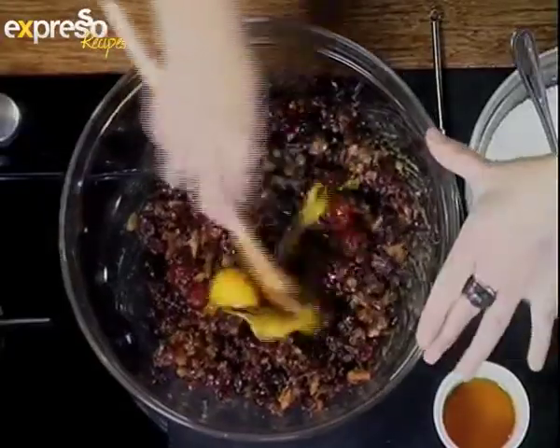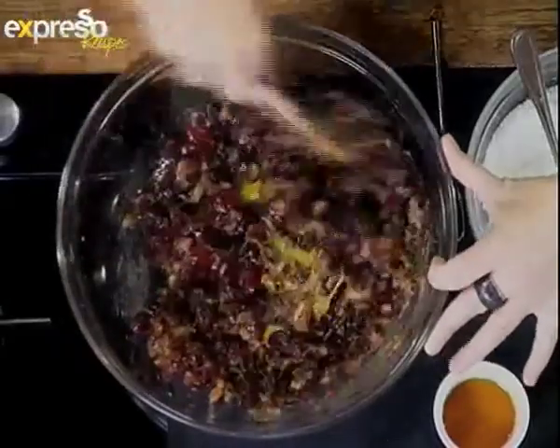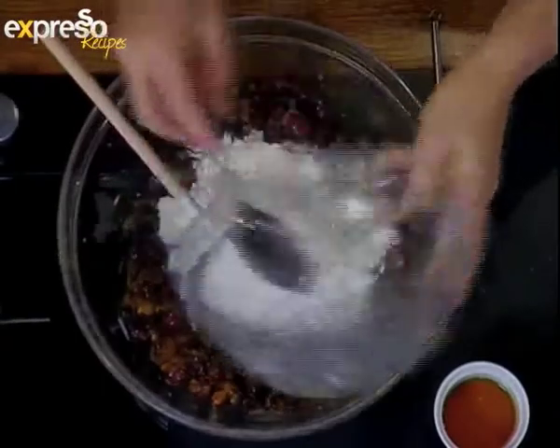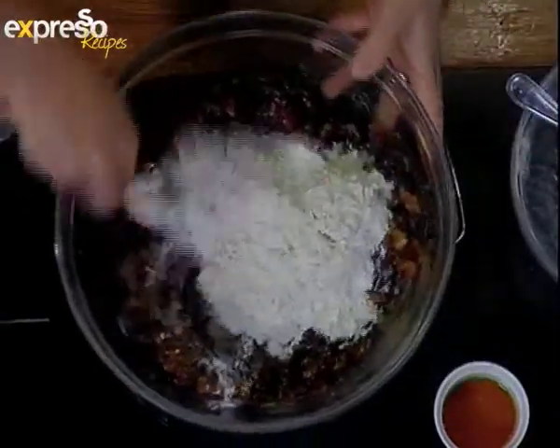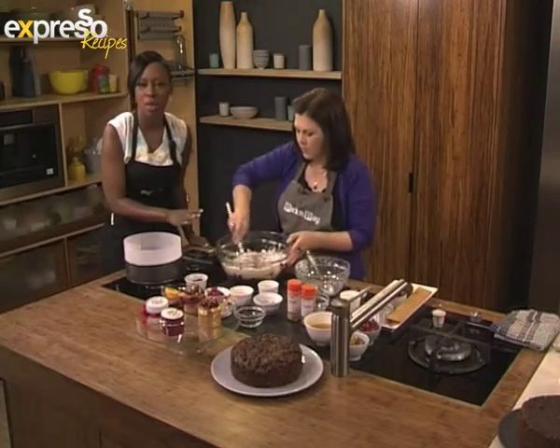Some eggs in there. We mix the eggs in, and then once those are mixed in nicely, we just add the flour and baking powder. It's actually quite a quick thing to do. I thought making fruitcake is a lot harder than what we've done this morning. Now we're going to give you the keyword as well — it's cranberry.